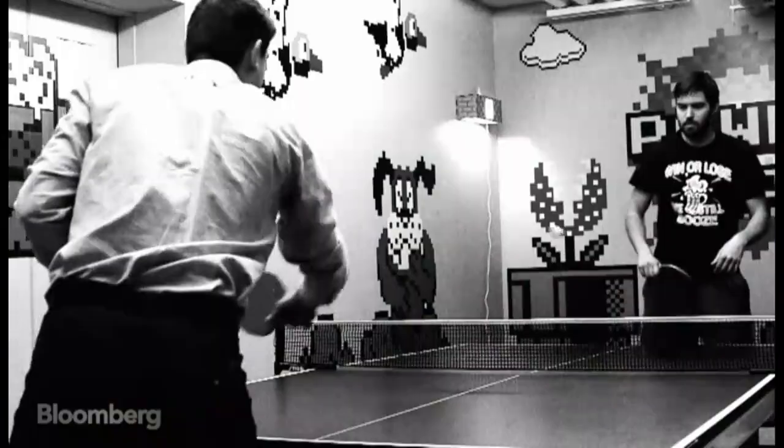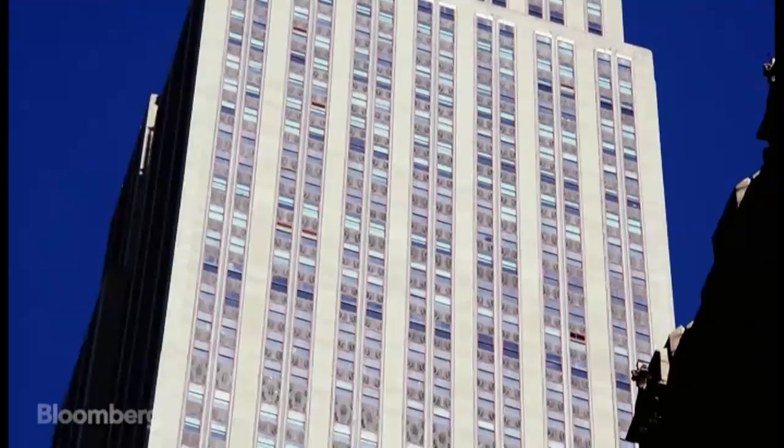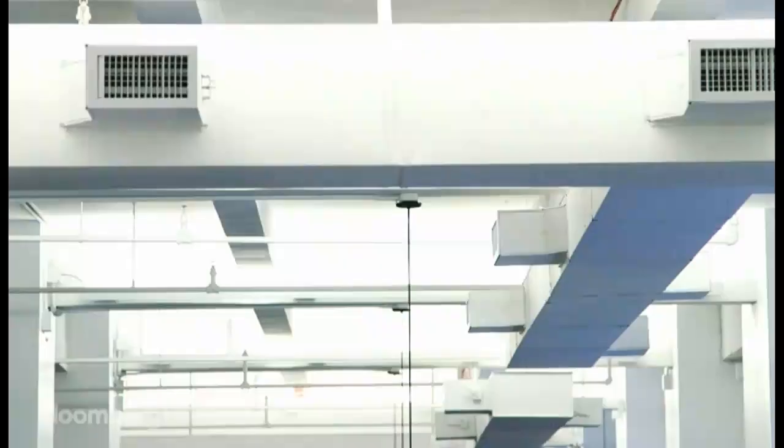Welcome to Shutterstock Headquarters, home of one of the world's largest digital stock photo libraries. Located on the 20th and 21st floors of the Empire State Building, Shutterstock brings a start-up vibe to an old-school building.